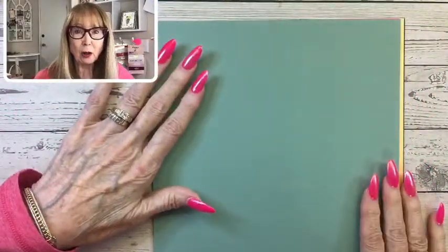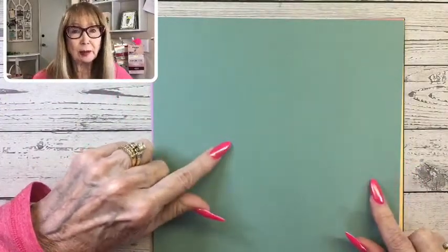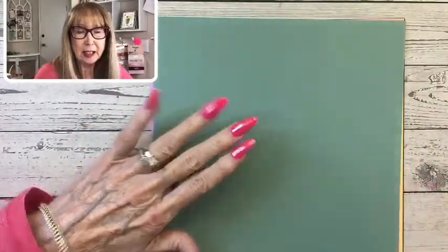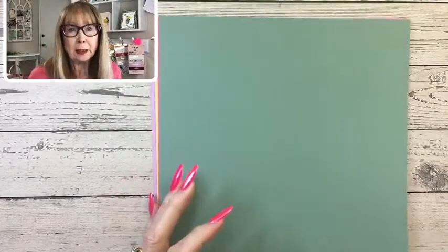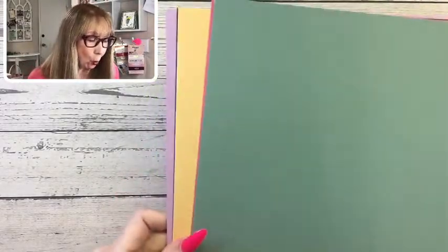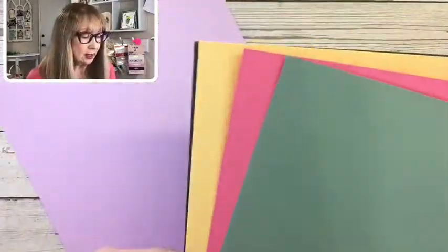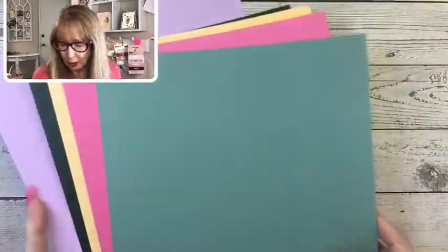All of the ink pads are on low inventory — I checked before I came on. Soft Succulent blends are already gone. Like I keep telling you, if you want something that's retiring, get it now. These four colors — everything, ribbons, everything to do with these four — are retiring.